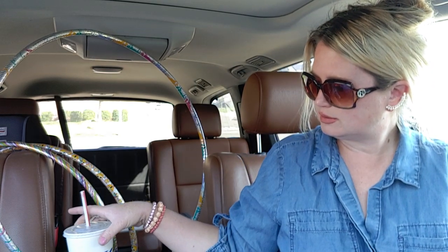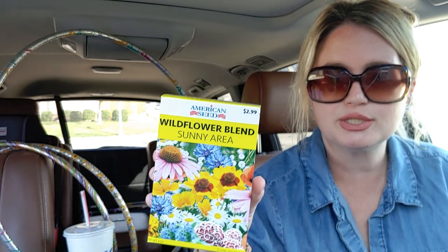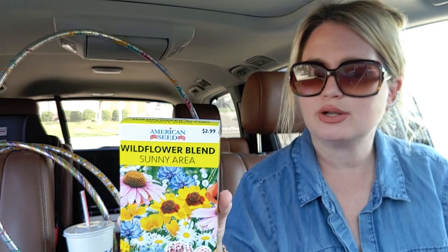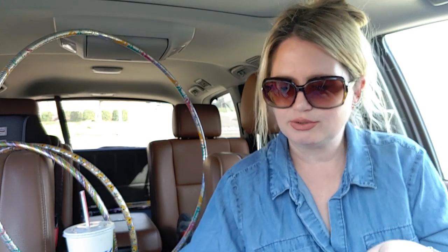I did buy these seeds. I got the wildflower blend sunny area for my daughter Paige because she's really loving gardening right now. This was originally $2.99, so yeah — that's why I went, because she was looking for more tools and that type of thing for gardening.